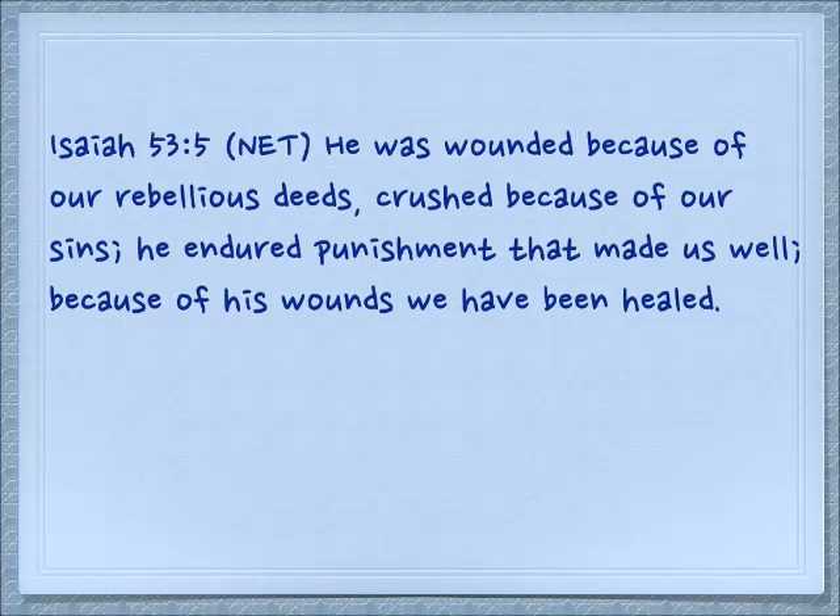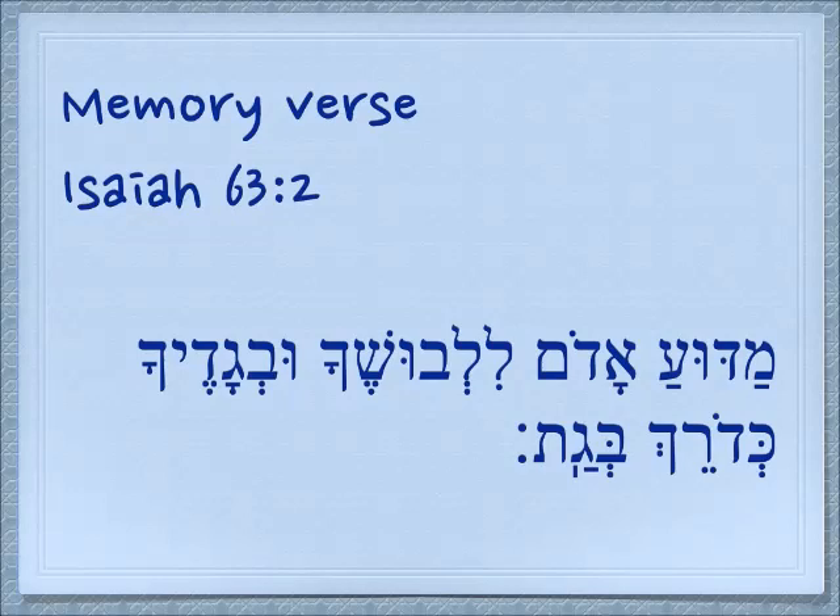We read this in Isaiah 53:5 — I chose this translation deliberately: 'He was wounded because of our rebellious deeds, crushed because of our sins; he endured punishment that made us well; because of his wounds we have been healed.' A lot of translations use the word 'bruised because of our iniquities,' but it takes a lot more than bruising to get the oil out of an olive. So we see that as Yeshua is in Gethsemane, he fulfills this prophecy — he was crushed like the olives in the olive press.